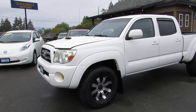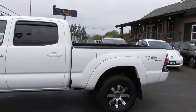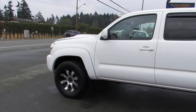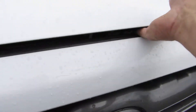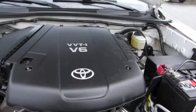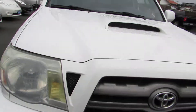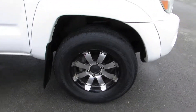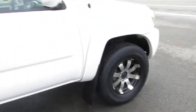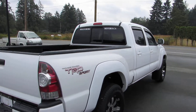2007 Toyota Tacoma, and it's a double cab TRD Sport 4WD with a 4.0L V6 engine. It has the factory fog lamps in the front bumper, black and machined alloy wheels, tinted privacy glass in the rear with a rear sliding window.